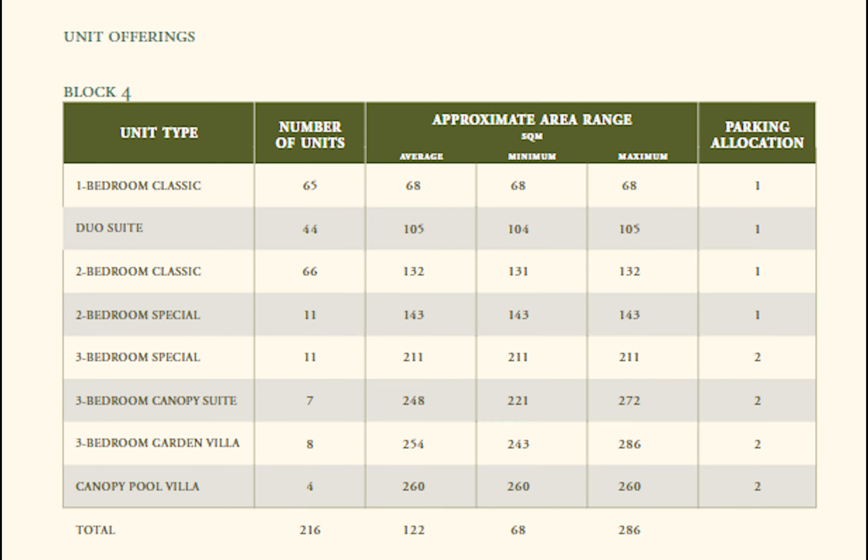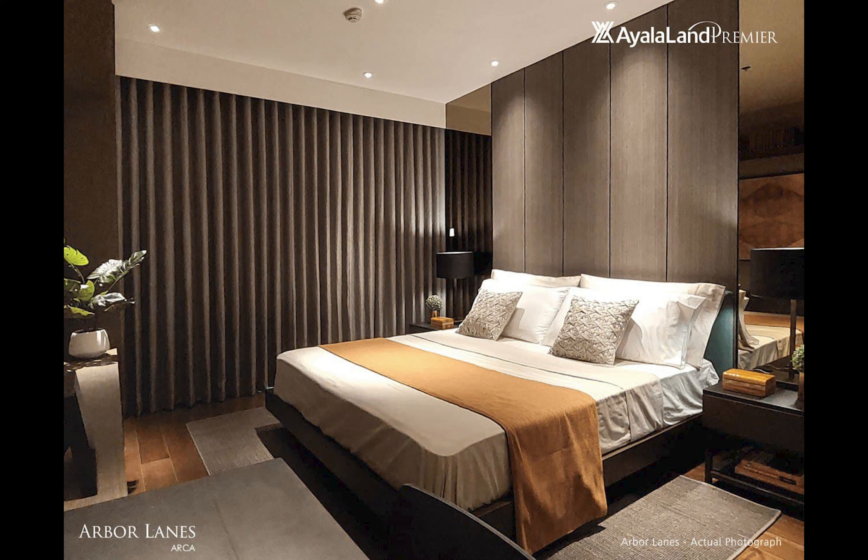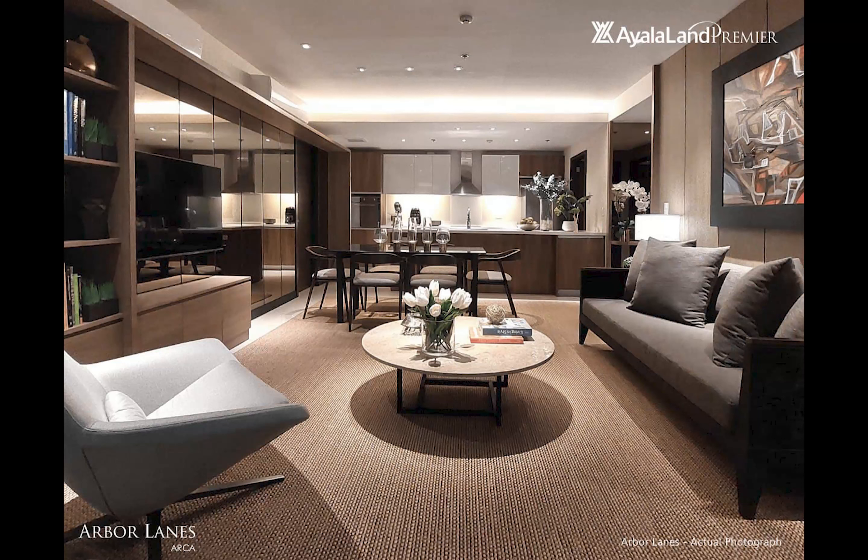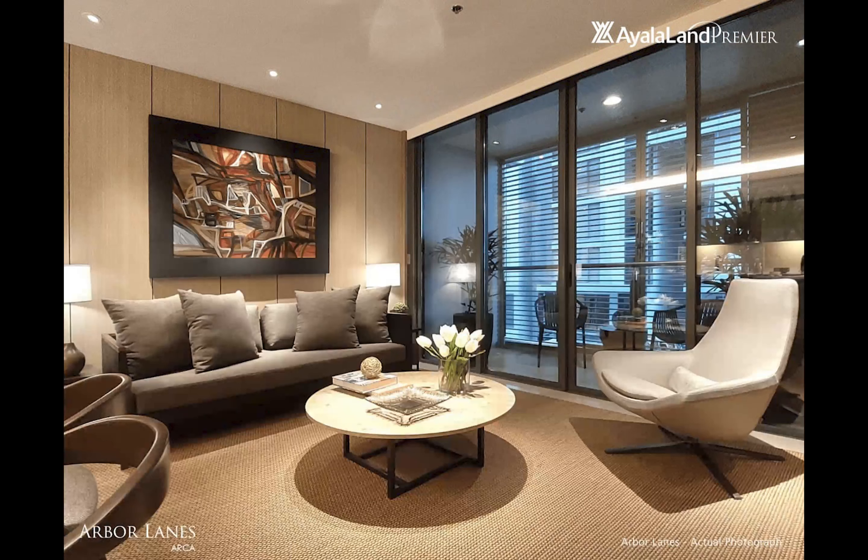In terms of what we have to offer, we basically have from 1-bedroom classic units to canopy pool villas and 3-bedroom units. Prices start at around 25 million pesos for our 1BR unit, which is around 70 square meters and comes with a parking slot. Our team has also prepared a show unit tour of the 3-bedroom unit in Arbor Lanes so you'll have an idea of how it looks.